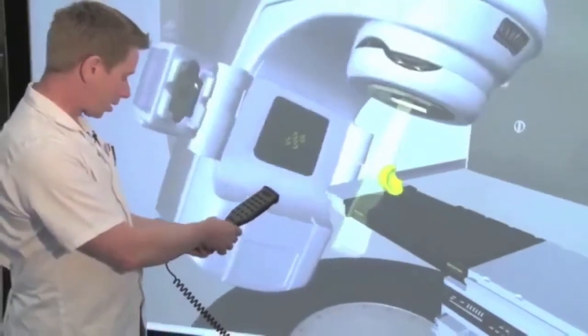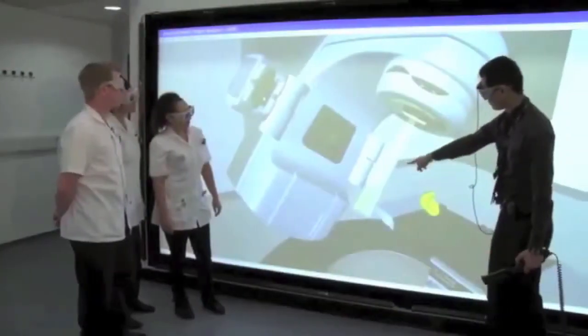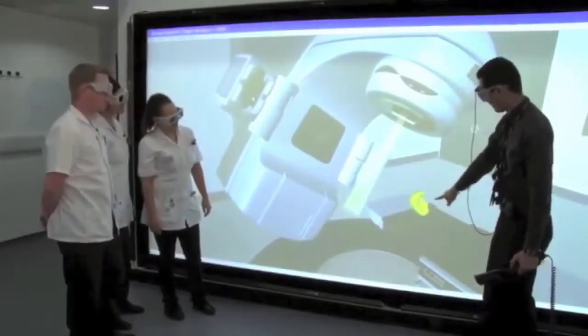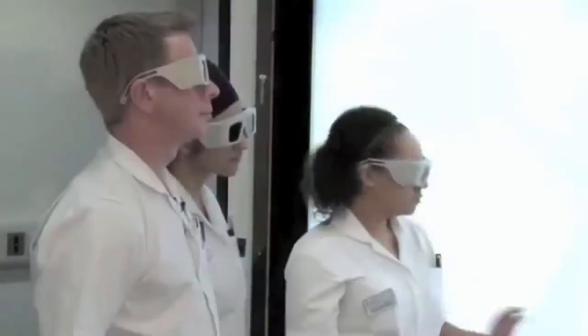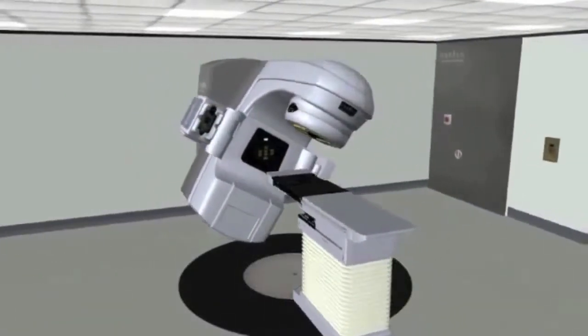In addition to clinical experiences provided, students will learn to perform all the functions of a linear accelerator in an environment that is safe for practice through this virtual environment radiation therapy design called VIRT.